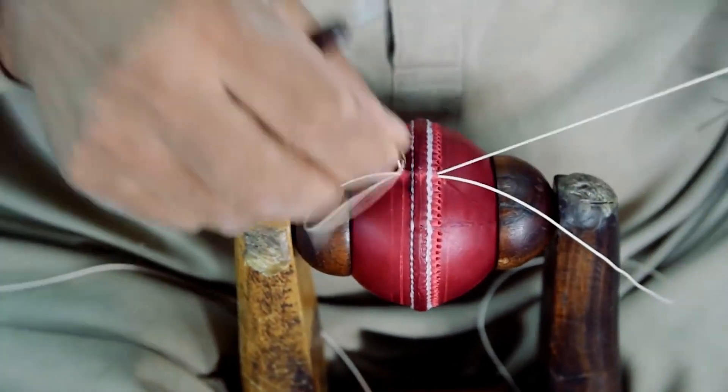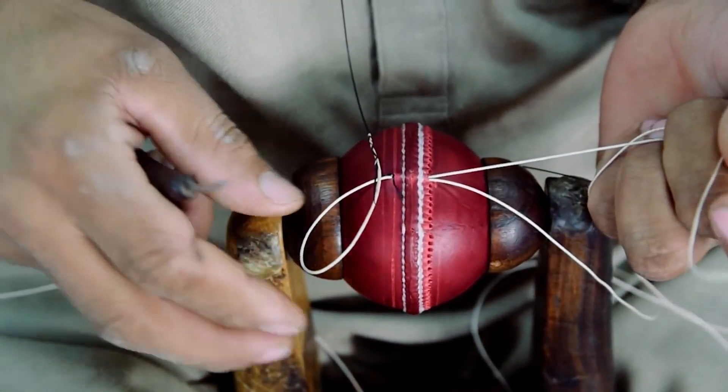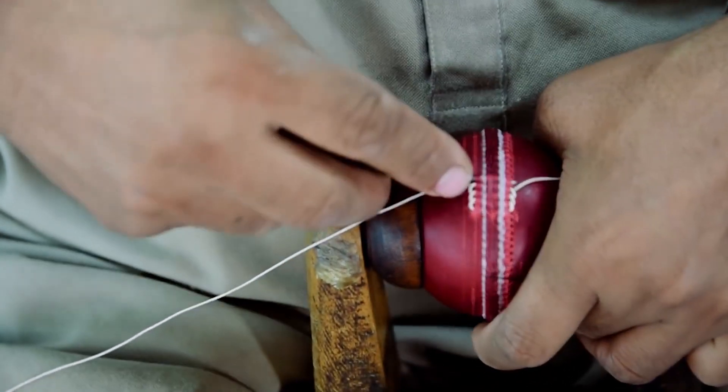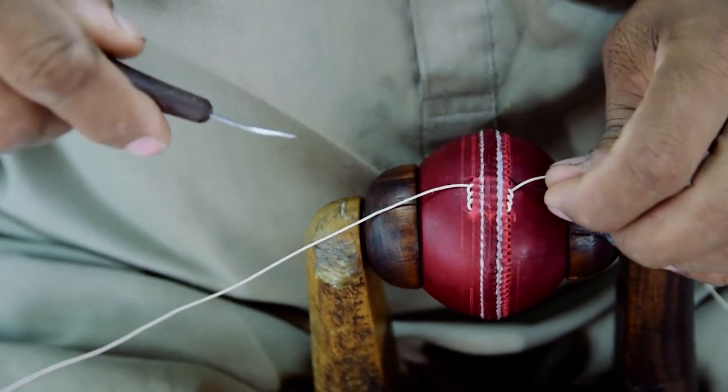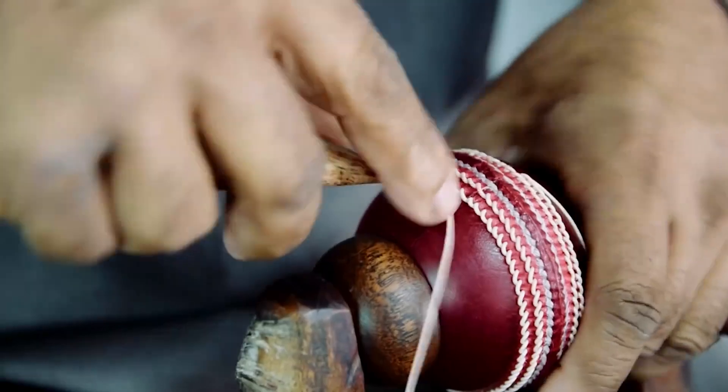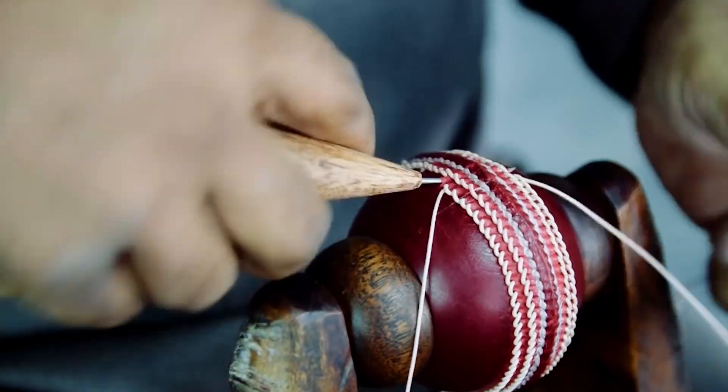Essentially with our product, the stitching is going all the way through from both sides, giving it the firmness and the strength of tension. It's a craftsman's business — you really have to be dedicated. It's almost like a vocation to become a cricket ball stitcher.